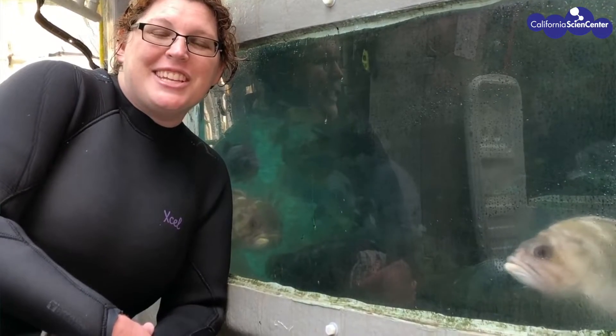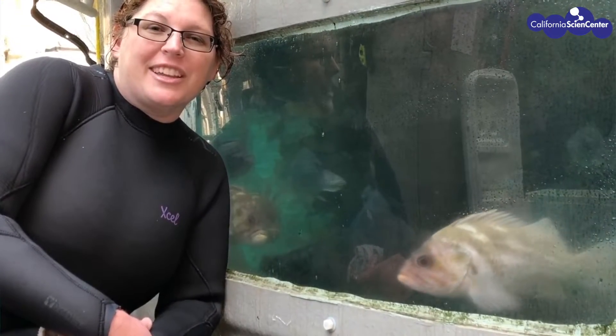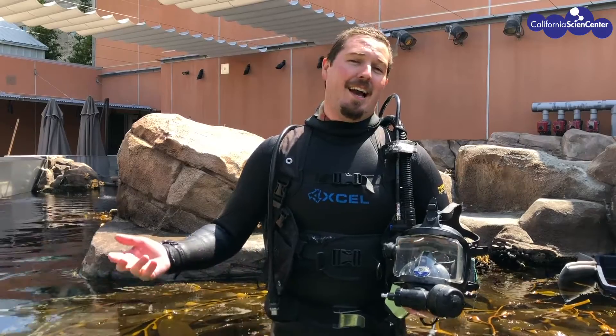Can animals in the ocean hear? When we speak, our vocal cords create vibrations. These vibrations travel to our ears, where we have three little bones that can detect these vibrations. Our brain will then interpret this as sound.